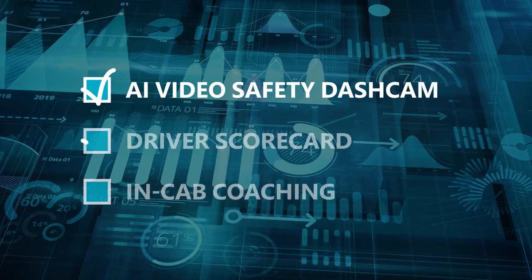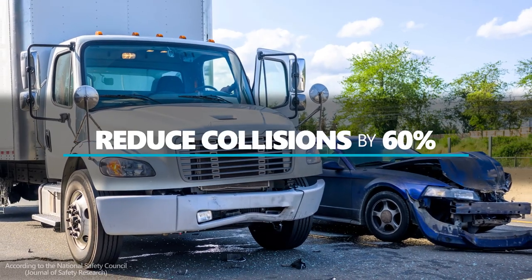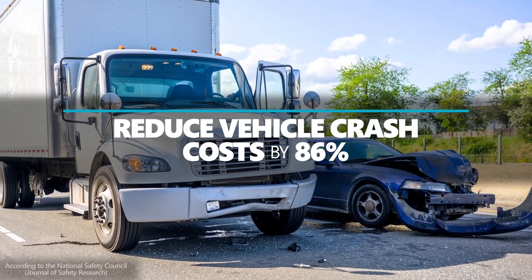An AI video safety dashcam, driver scorecard and in-cab coaching can help reduce collisions by 60% and the cost of vehicle crashes by 86% when used effectively together.